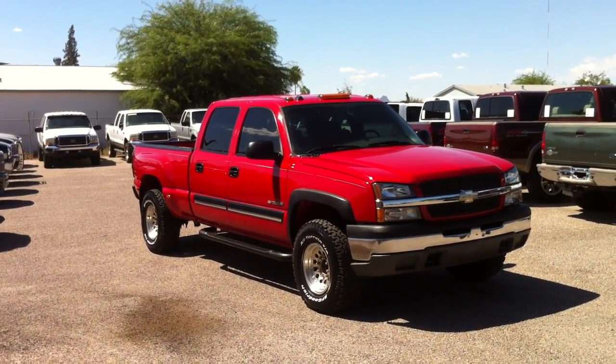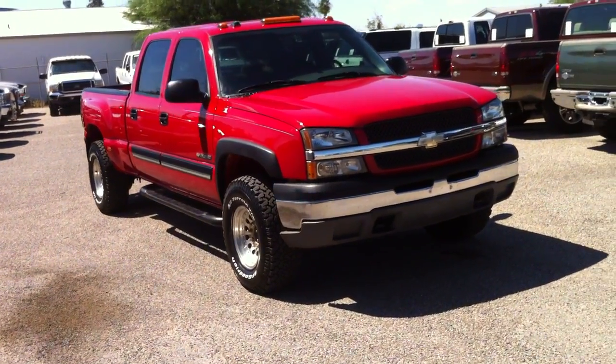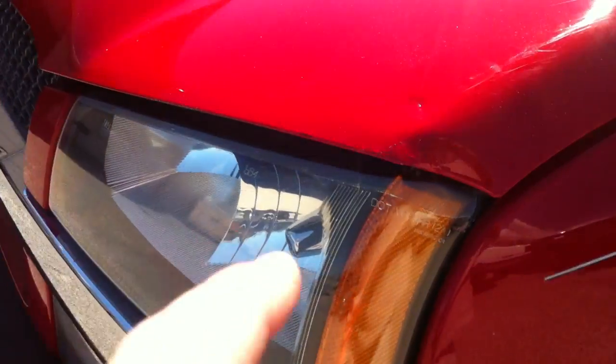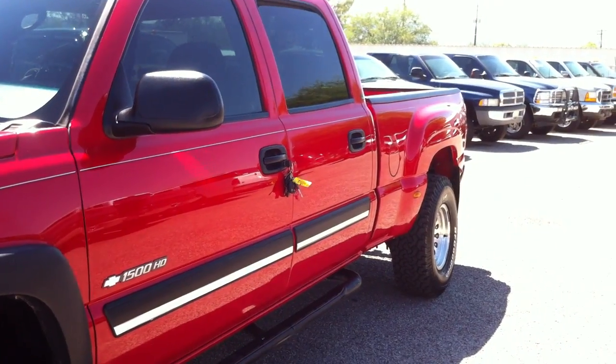We purchased it directly from an insurance company. Let's walk around it and take a look. A little bit of touch-up paint was done here and there by yours truly. There was a little thing right here and right here. I'll show you a couple of spots, but really, it's a really good-looking truck.